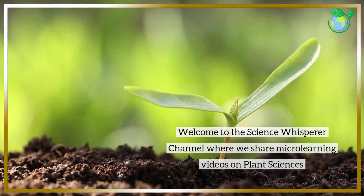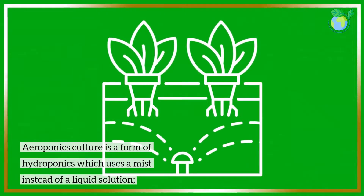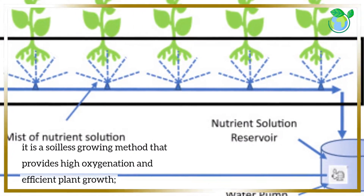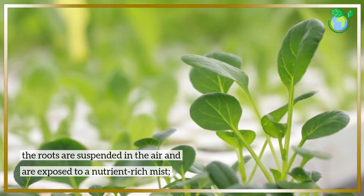Welcome to the Science Whisperer channel where we share micro-learning videos on plant sciences. Aeroponics culture is a form of hydroponics which uses a mist instead of a liquid solution. It is a soilless growing method that provides high oxygenation and efficient plant growth. The roots are suspended in the air and are exposed to a nutrient-rich mist.